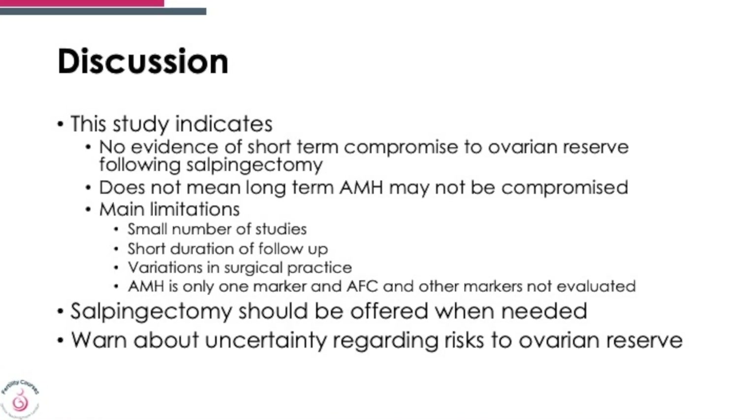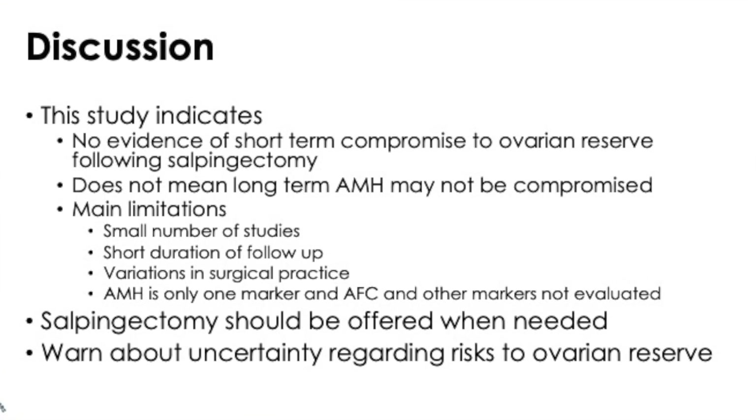I'll keep coming back to this: step back and use these two measurements — AMH and antral follicle count — to fine-tune and improve your stimulation. Now, what does the study indicate? The study indicates that there is no evidence of short-term compromise to ovarian reserve following salpingectomy.